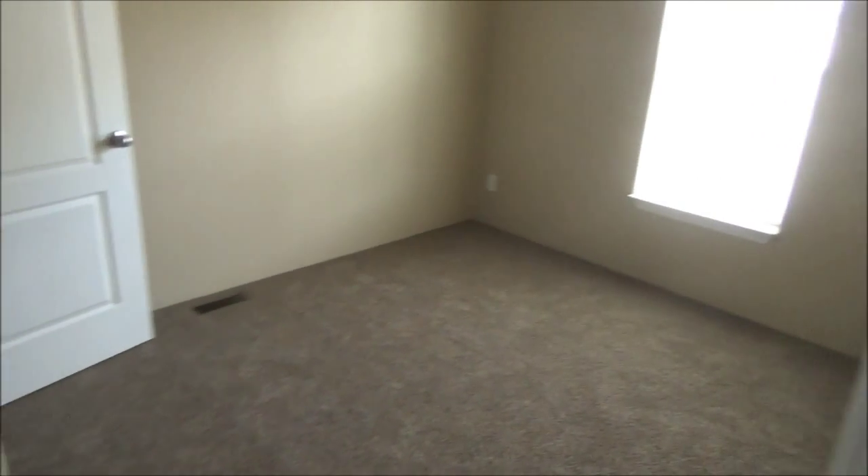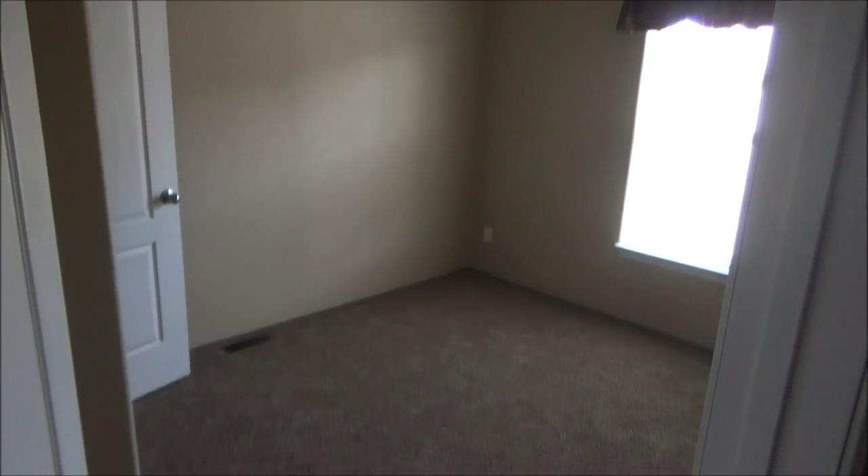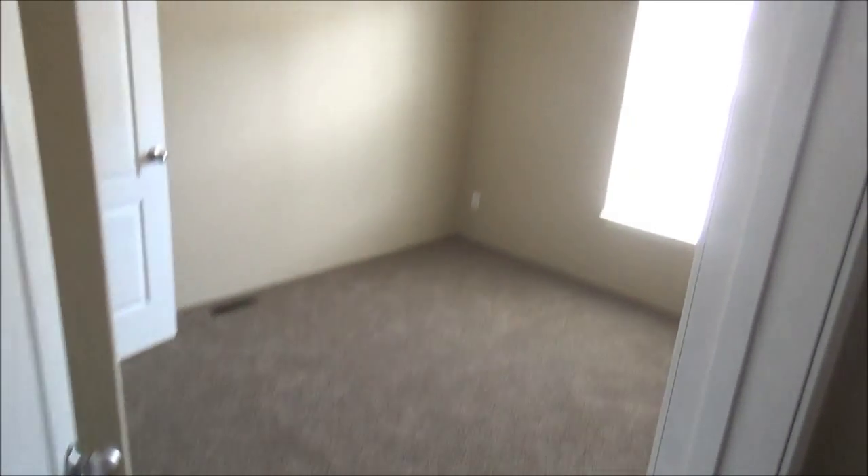And here is another bedroom. Let's get it from the door — there it is from the door.